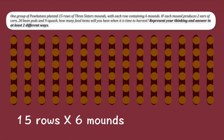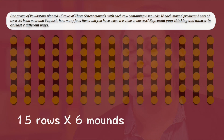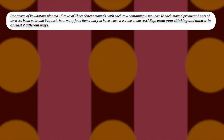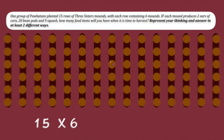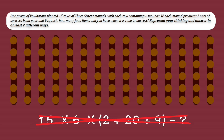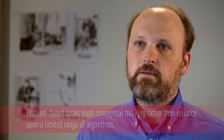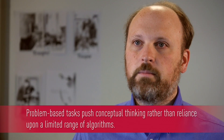In today's problem, the kids were tasked with figuring out how many vegetables would be growing in a certain garden. If each mound produces two ears of corn, 20 bean pods, and nine squash, how many food items will you have when it's time to harvest? One key concept of a problem-based task is that kids don't have a handy algorithm to go to, so they have to figure out their own pathway to a solution and develop their own concept of the mathematics involved.